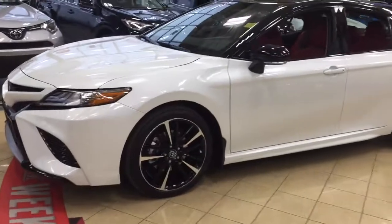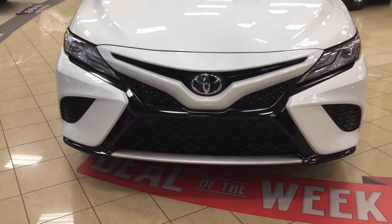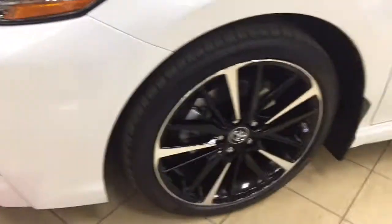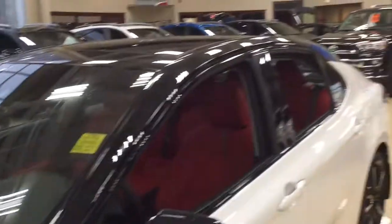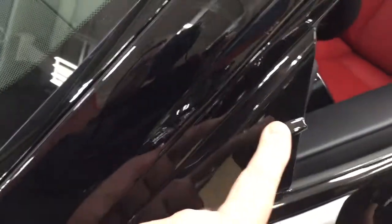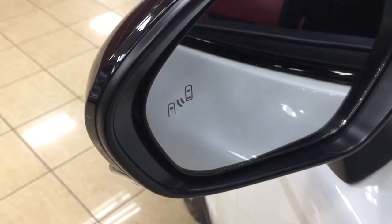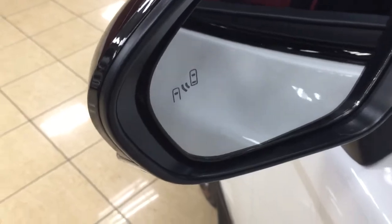A couple of the exterior features you'll see on this XSE are its daytime running lights. If we take a closer look at the front bumper you're going to see your parking sensors. Over on the side you have your 19-inch aluminum alloy wheels. You also have a two-toned color combination with the black roof, black mirrors, integrated signal lamps, heated mirrors, foldable mirrors, and vortex generators. Inside the mirror you'll see your blind spot monitoring indicator, which lights up to alert you that there is another vehicle right beside you.